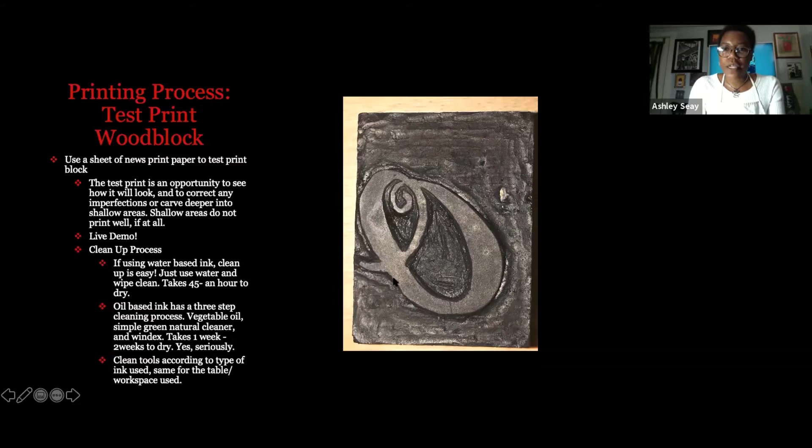Here is another logo block I made for a friend whose name starts with the letter O — I just carved a capital letter O backwards, so when it prints it comes out in the correct orientation. When I do a test print, I use newsprint, which is literally the paper that newspapers are made from. This lets me know how the line work I carved is going to print.